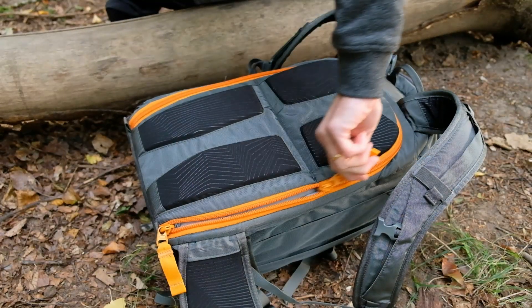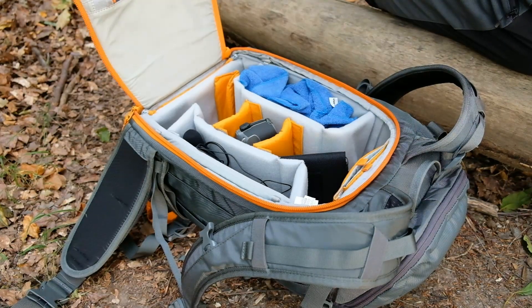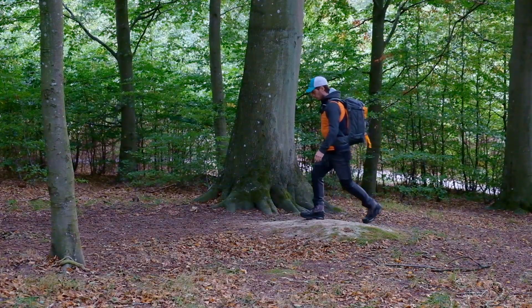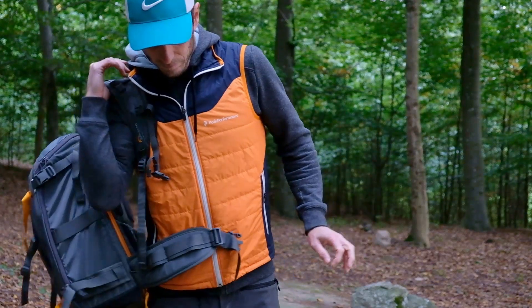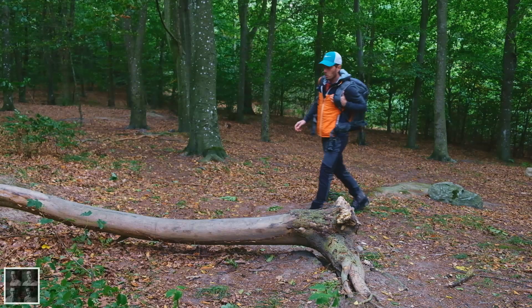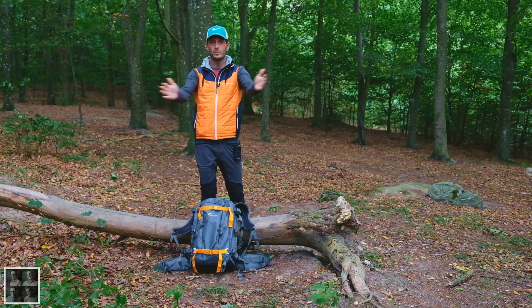Let's get started. In today's episode, I will talk about my new bag, my Lowepro Whistler 350.